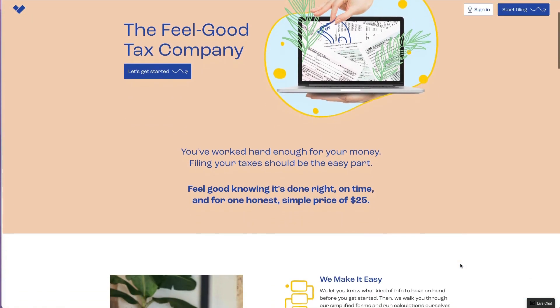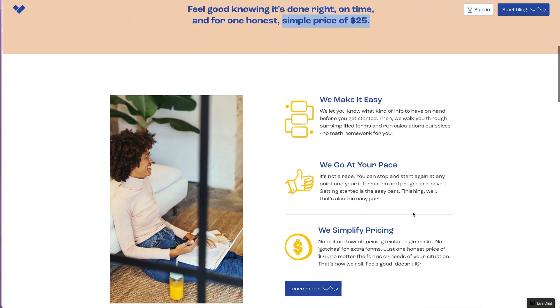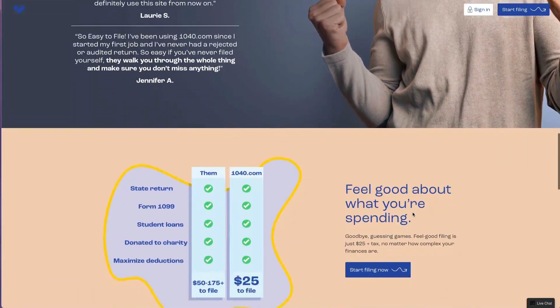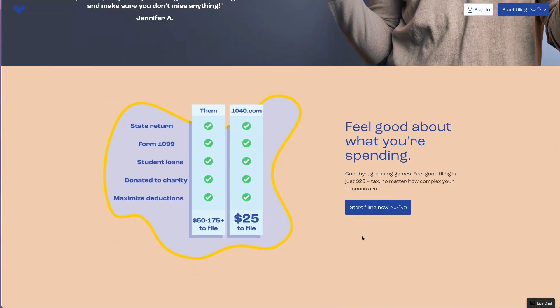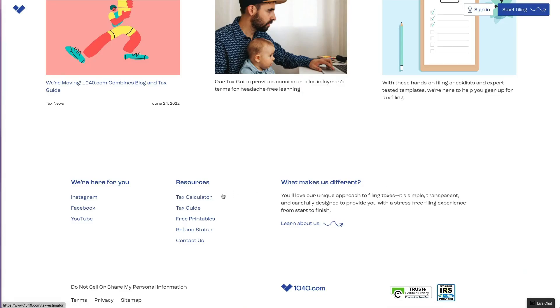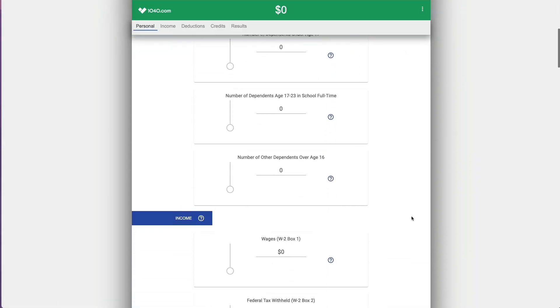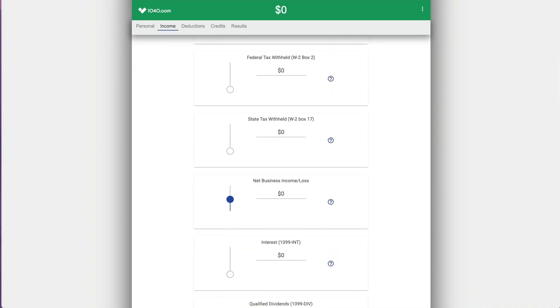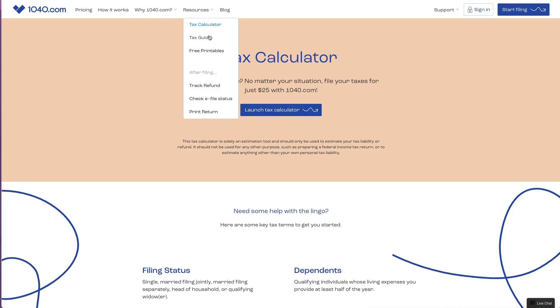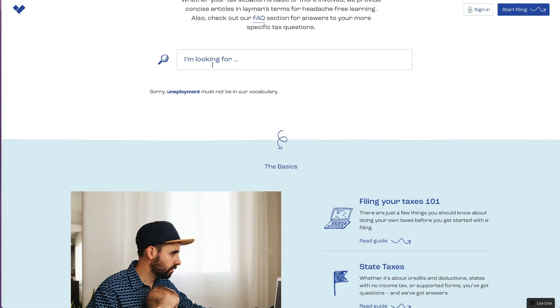Hi, this is Aki and we're going to review some tax software for 2022. This is a company 1040.com - I've never used it before. It says for one price of $25 you can complete the entire tax return. We will just go and see if that's true. Comparatively to any other software, unless we're talking about free filing software, it's a pretty good deal.